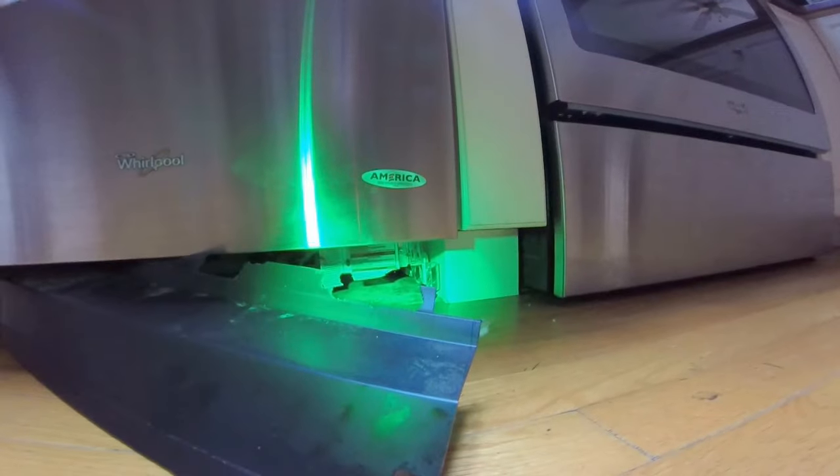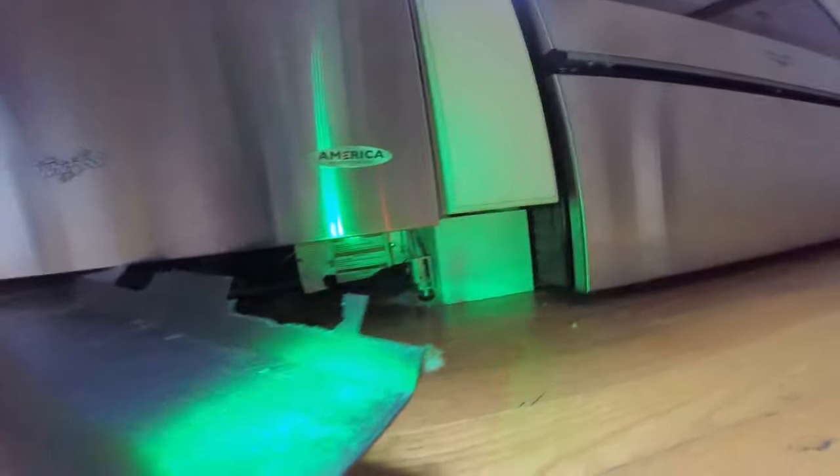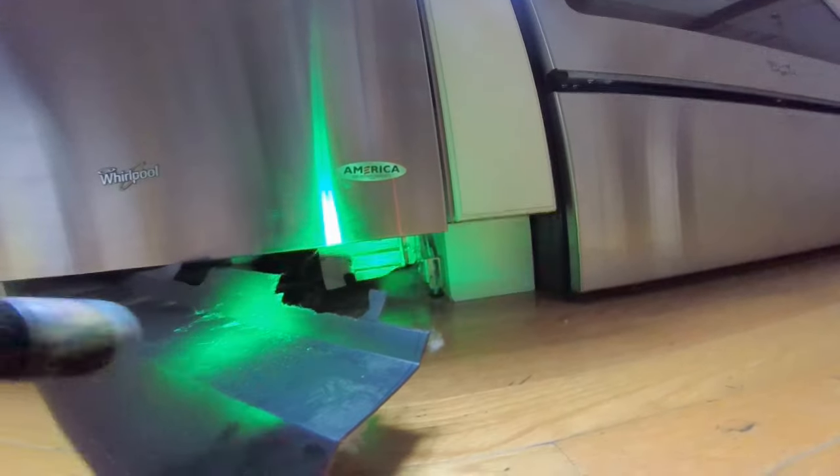Hey guys, it's Nate from Ontario Wildlife Solutions. I just want to show a little bit of what rats can do. This is obviously a dishwasher — there's lots of chewing right there.